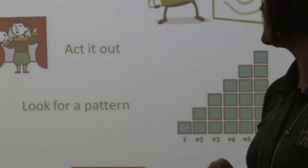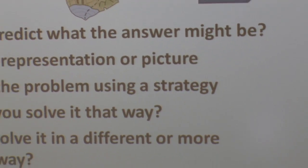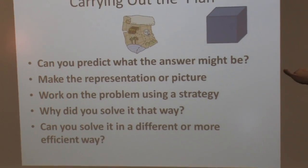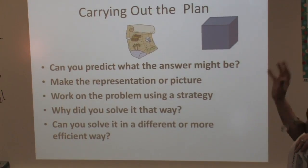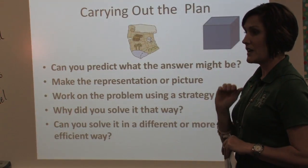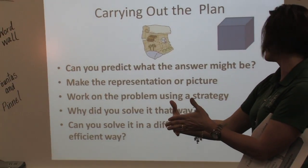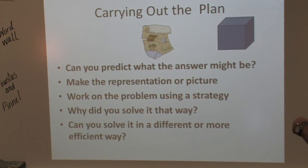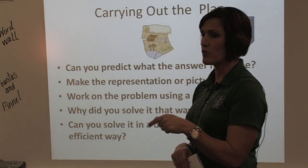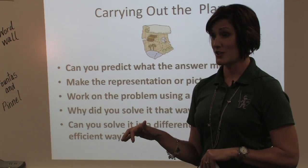And lastly, guessing and checking. When kids carry out a plan, we want to predict what the answer might be before they even get started. We ask them to predict — okay, what's going to happen here, how much do you think it's going to be? Because in essence you want to get close to that prediction at the end. Make a picture, work on the problem using one of those four strategies, and then we really start probing them: why did you solve it the way you did? Can you think of a different way, a more efficient way to solve it?